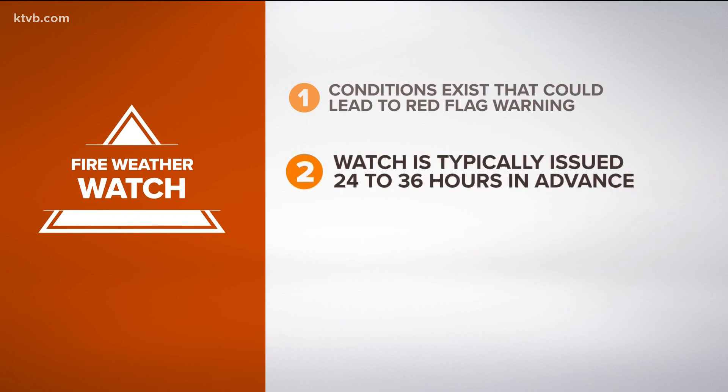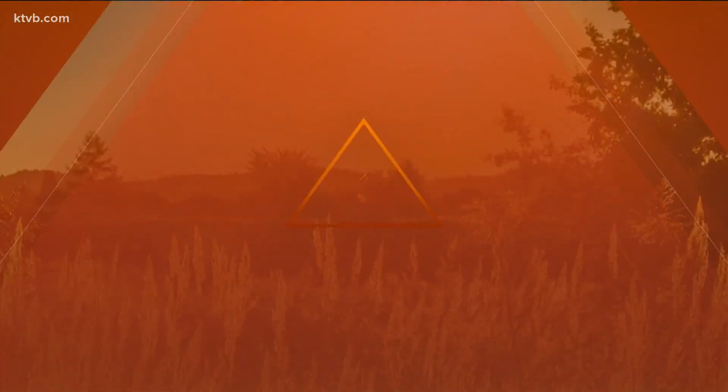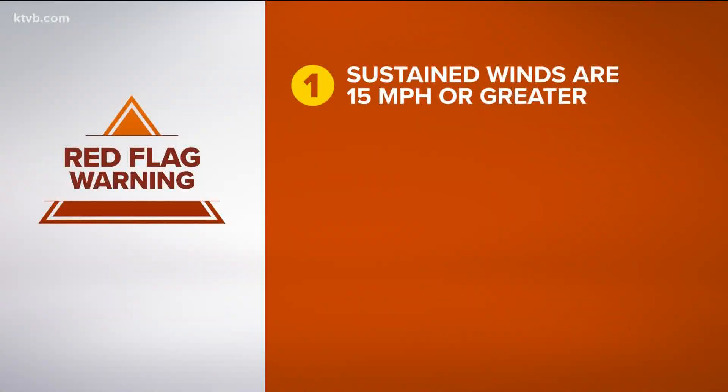Under 24 hours it becomes a warning, meaning conditions exist and that fires are imminent. The red flag warning is issued when sustained winds are 15 miles per hour or greater and will continue.